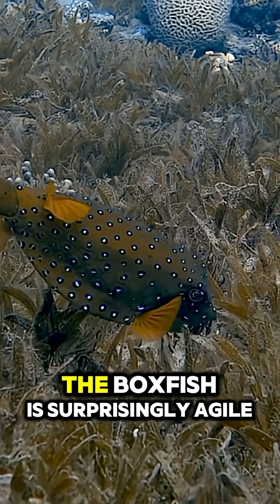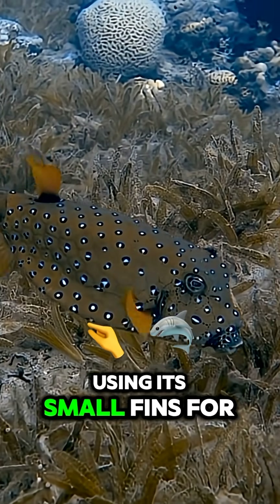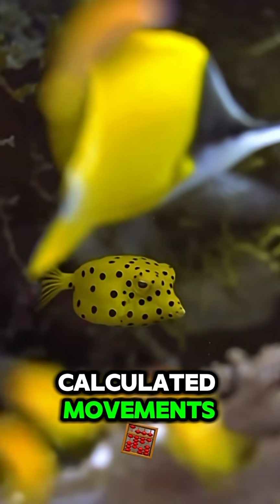Despite its heavy armor, the boxfish is surprisingly agile, using its small fins for fine-tuned, precise maneuvers. It's a master of slow, calculated movements.